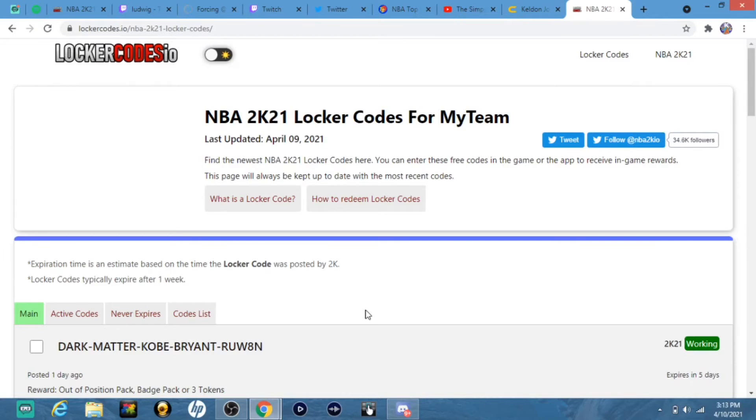We are back with another video on NBA 2K21 MyTeam. Today we are here with the locker code video real quick. I'm not going to take too much of your time. If you guys are interested in the channel and want to see more videos like this, be sure to leave a like and subscribe. Let's get around to it.